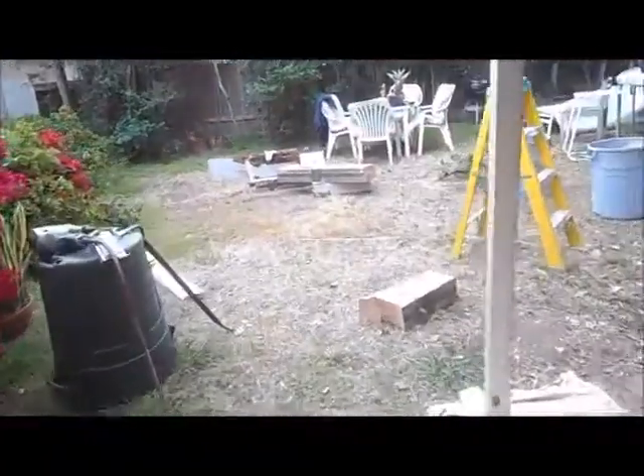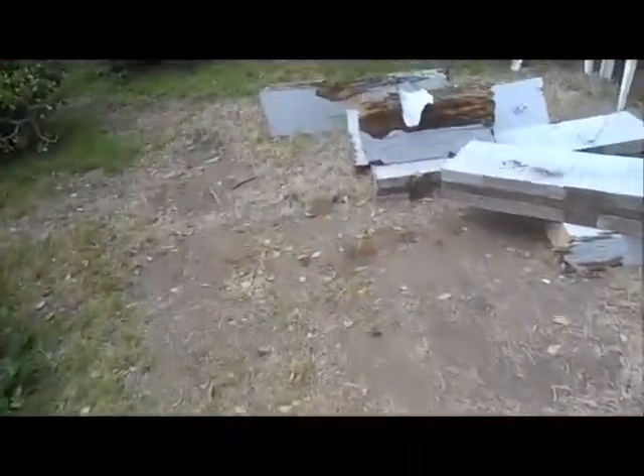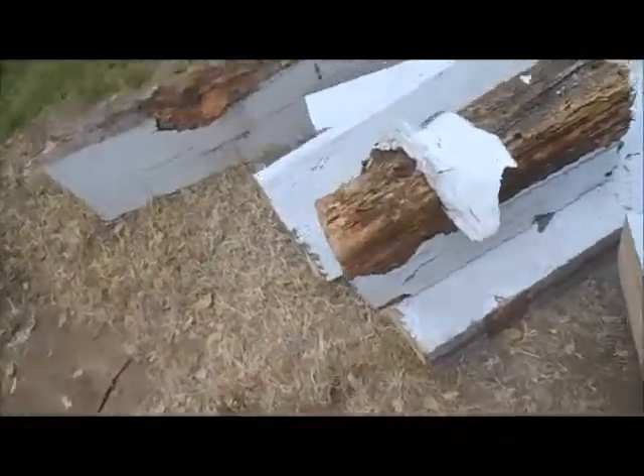This beam had extensive dry rot and termite damage. I'll take you over there now. It's completely gone.